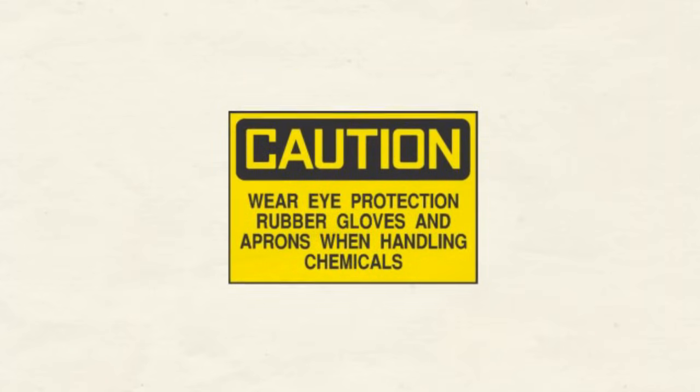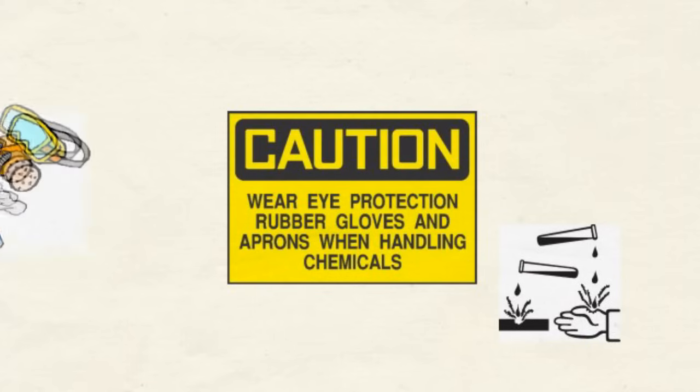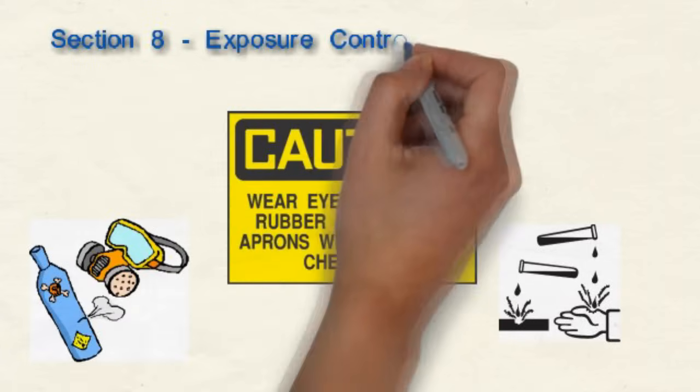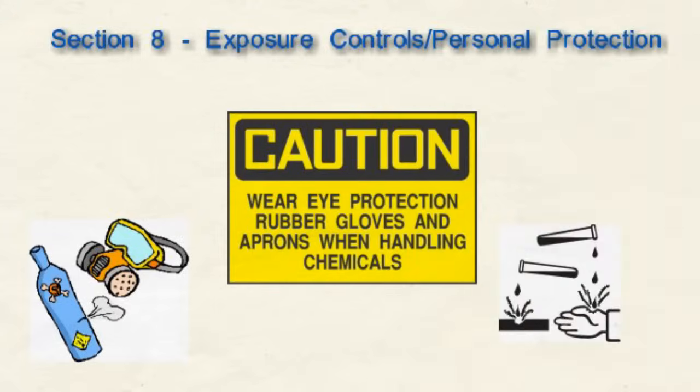When using this product, what personal protective equipment should we be using? Should we use special gloves, splash goggles, or protective clothing? What should we do to prevent exposure to any hazardous chemicals in the product? Will we need to provide extra ventilation? Section 8, Exposure Controls Personal Protection, tells us what we need to do to engineer a safe environment when using the chemical.